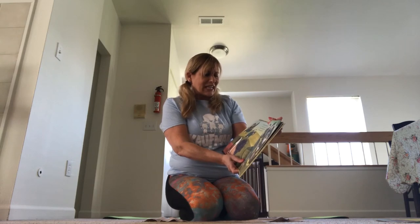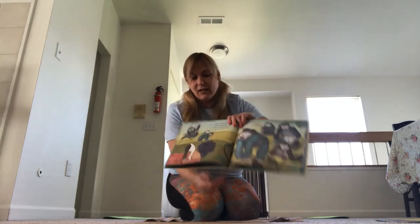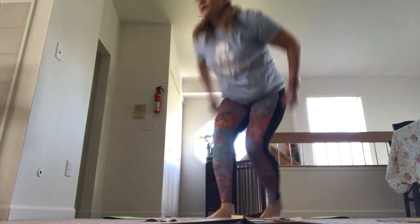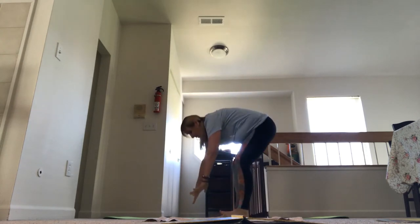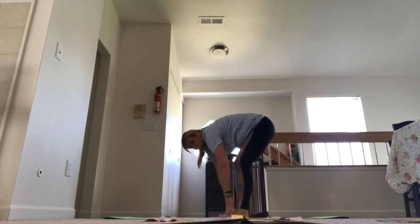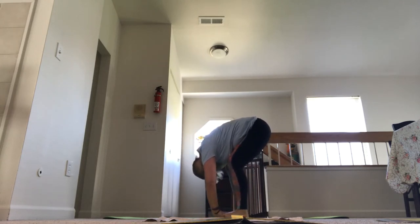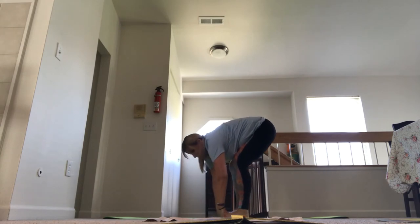Eight gorillas screech. Lila folds in half, clasps hands under feet and lets out a laugh. It's okay to bend your knees for Gorilla Pose. Stand with your feet apart and try to put your hands underneath your feet if you can. If not, just try to touch your toes or ankles. Bend your knees, head down between your arms, looking through your legs like a gorilla. Don't forget to breathe.